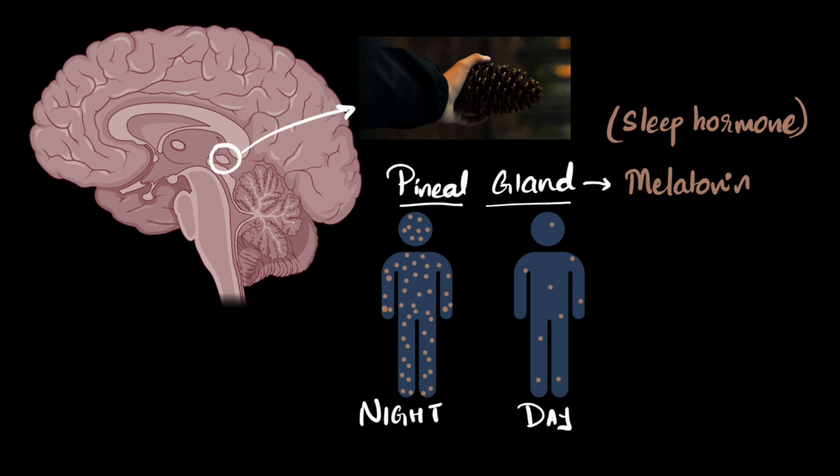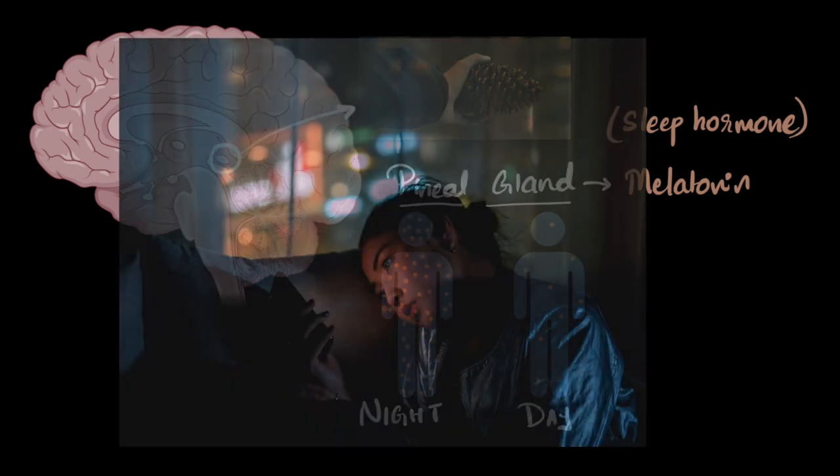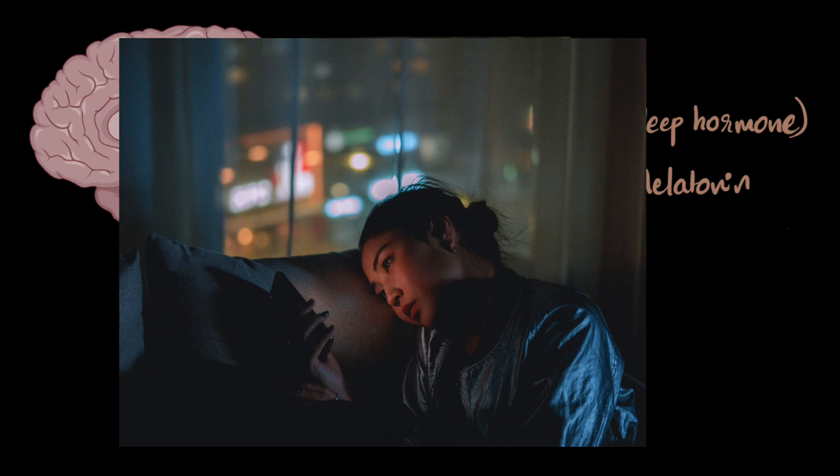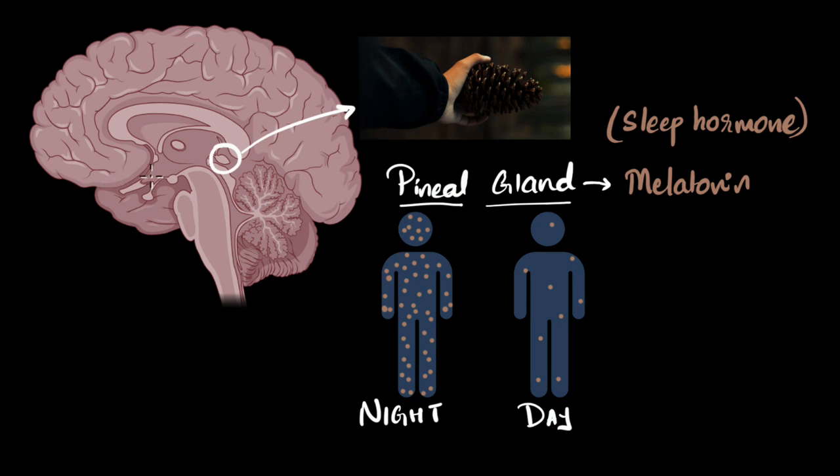Now, does this help you answer the initial question — why shouldn't we use phones at night? When you're using phones at night, a lot of light is entering your eyes, so your brain might get fooled into thinking there's a lot of light coming, which means maybe it's daytime. So it can actually signal the pineal gland at night to stop releasing melatonin, and in the nighttime the melatonin levels could go down, making it harder for you to sleep.